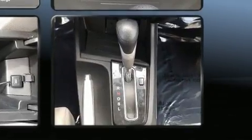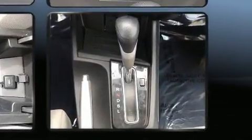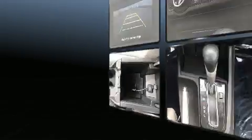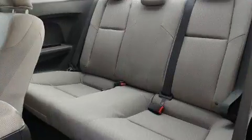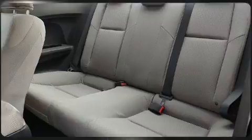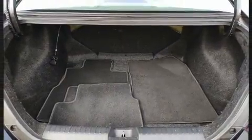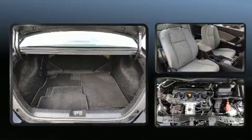Honda also prioritized safety and security with features such as dual front impact airbags with occupant sensing airbag, front side impact airbags, traction control, a panic alarm, and ABS brakes. Brake Assist technology provides extra pressure when applying the brakes.